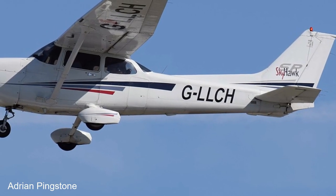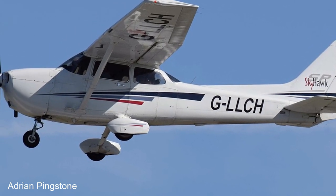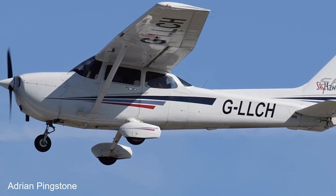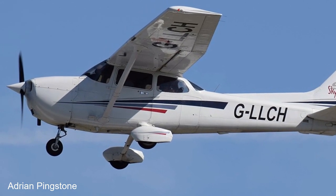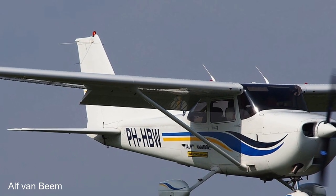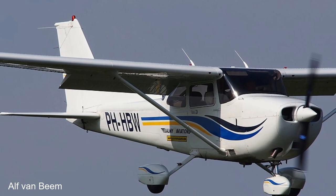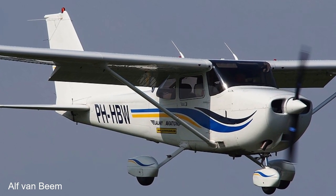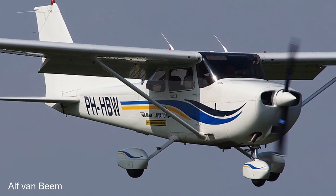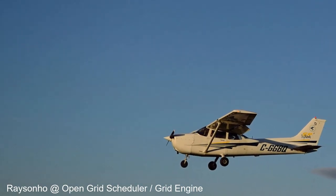It would be 10 years before Cessna resumed production of the 172. Since 1998, the 172S has been the primary production model and still is as of 2022, being powered by a 180hp Lycoming IO-360-L2A engine. At the time of recording, the 172 is still in production, with only the Lockheed C-130 Hercules having had a longer production run.